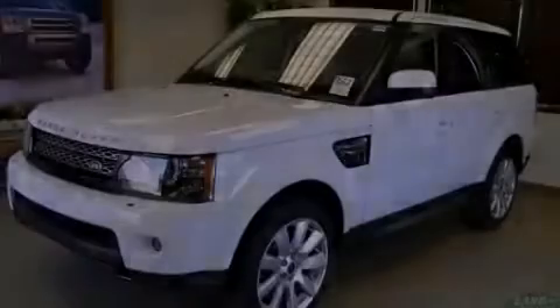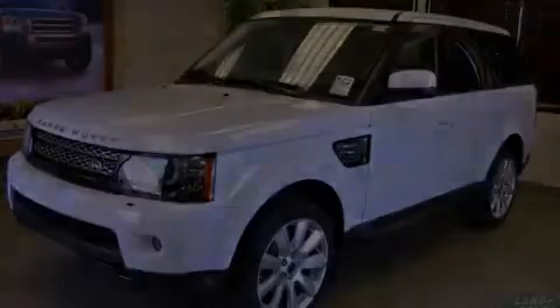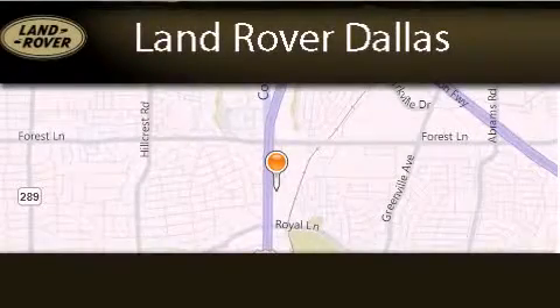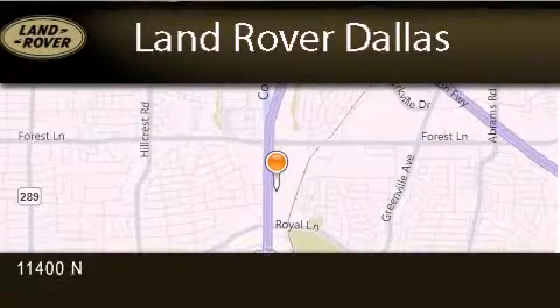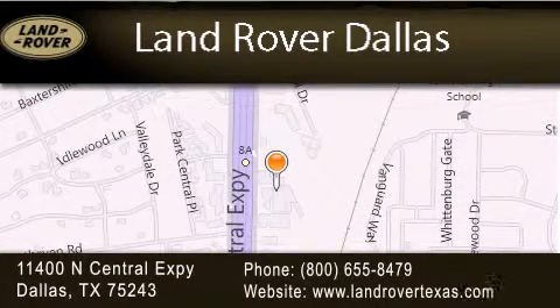Stop by today and test drive this automobile for yourself. Land Rover Dallas is located at 11400 North Central Expressway in Dallas. Our goal is to exceed all of your expectations to ensure that you'll return for future visits.